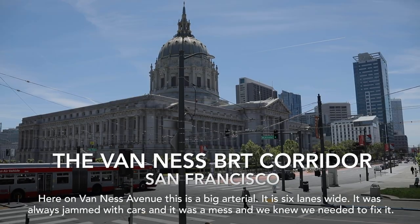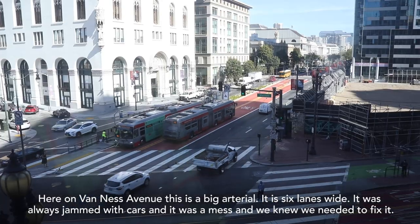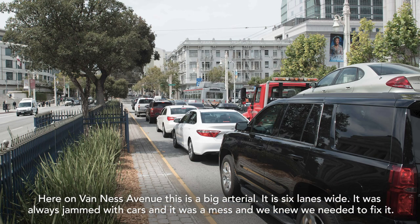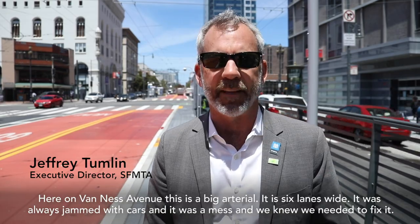Here on Venice Avenue, this is a big arterial. It is six lanes wide. It was always jammed with cars and it was a mess, and we knew we needed to fix it.